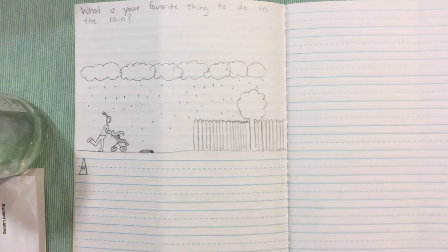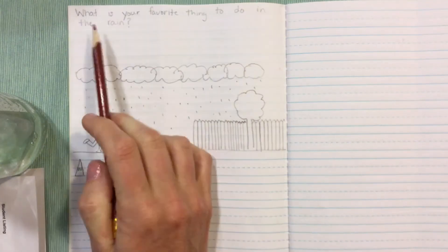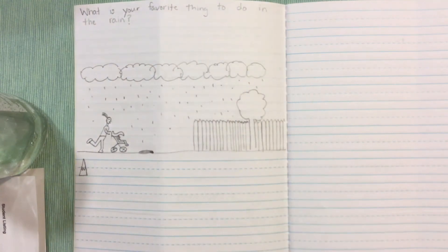Hey, good morning. I'm gonna go through our writing prompt for today. So our writing prompt is: what is your favorite thing to do in the rain?